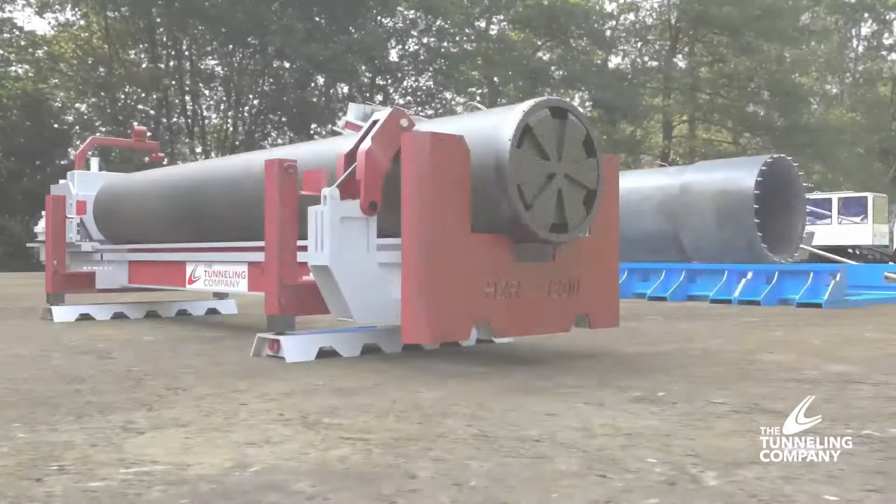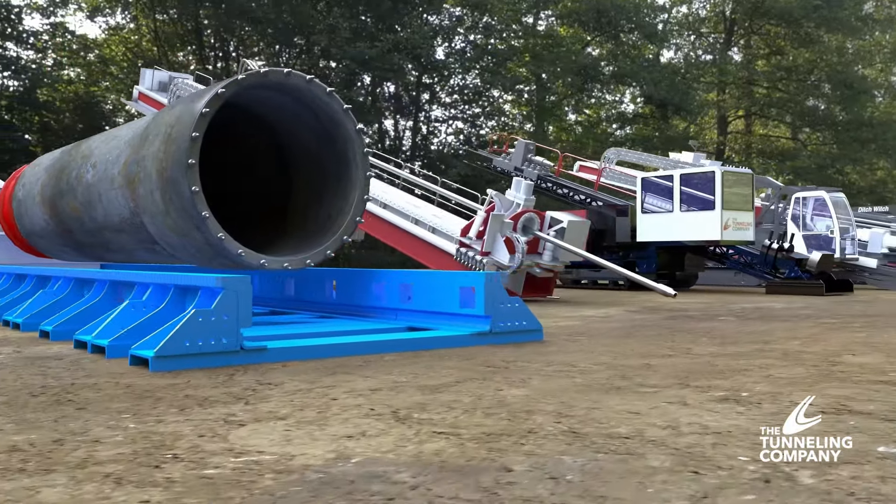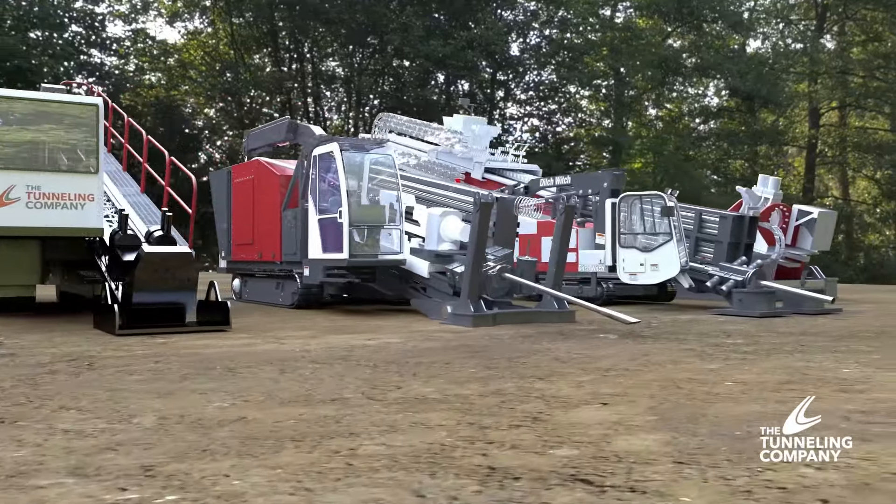With over 40 years of experience working alongside rail operators, we have the technology, knowledge and expertise to complete crossings safely and efficiently each and every time.